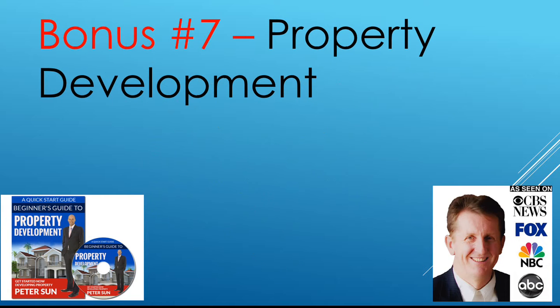Bonus number seven: Property Development. This is the beginner's guide to property development — just some very simple strategies, checklists, and action plans — things that you need.